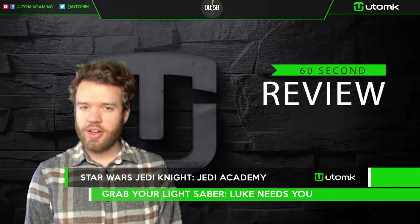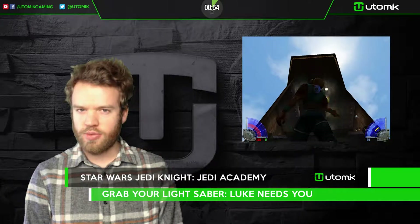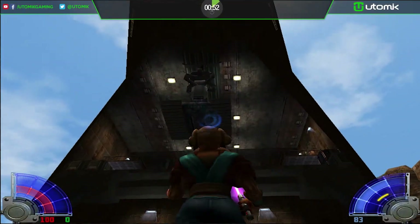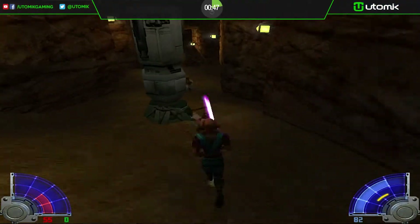Star Wars Jedi Knight Jedi Academy is a fully customizable Star Wars experience. Which side of the force are you on? You play as a young Padawan, or Jedi, in training, completing tasks for Luke Skywalker and your immediate Jedi Master.